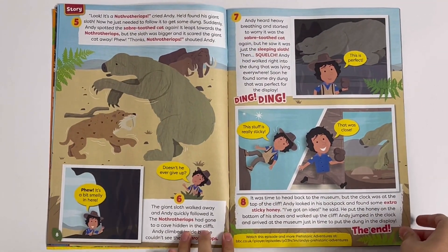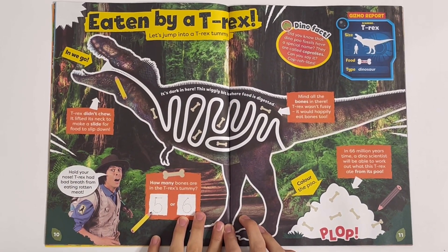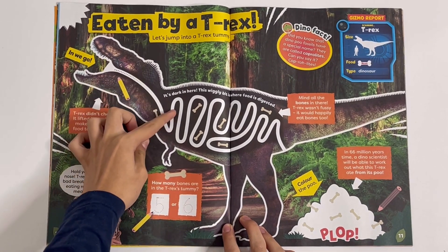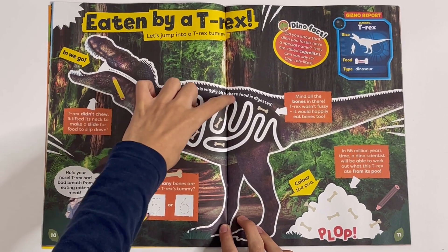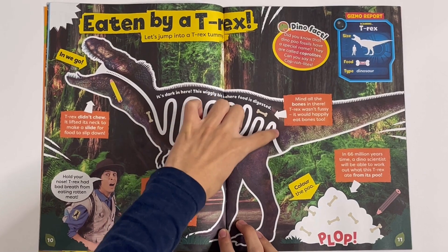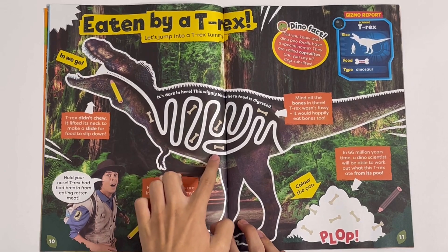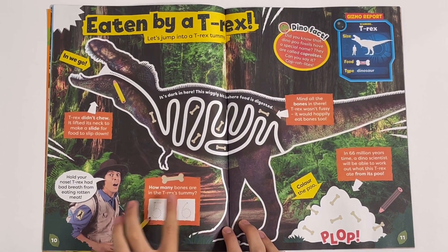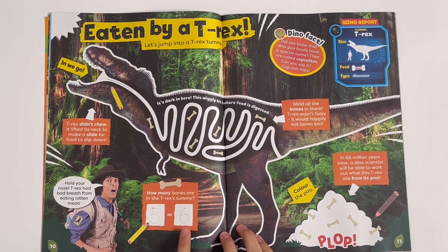This is a story: Eaten by a T-Rex. Let's jump into a T-Rex tummy — he can trace the trail. I'm going to count the bones: one, two, three, four, five, six — six bones. How many bones are in the T-Rex's tummy? Five or six? Six.